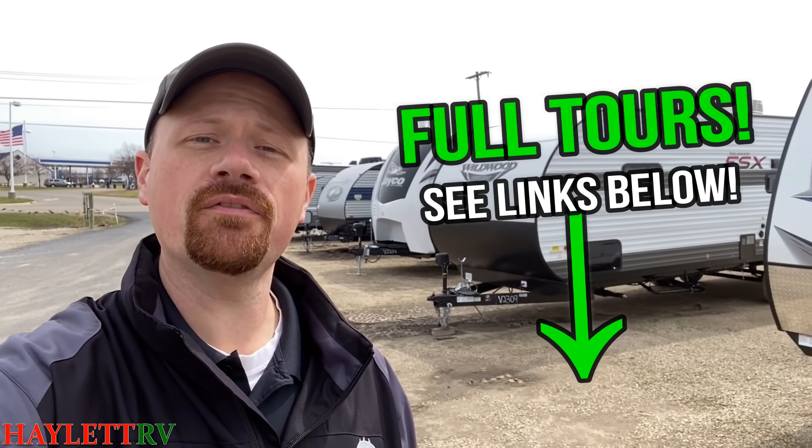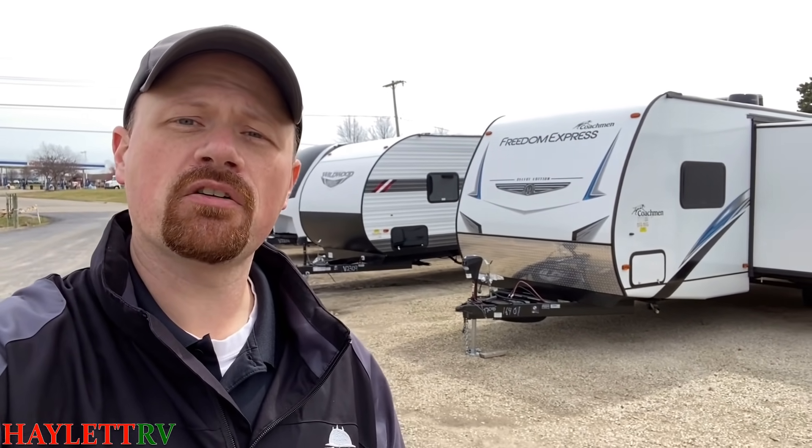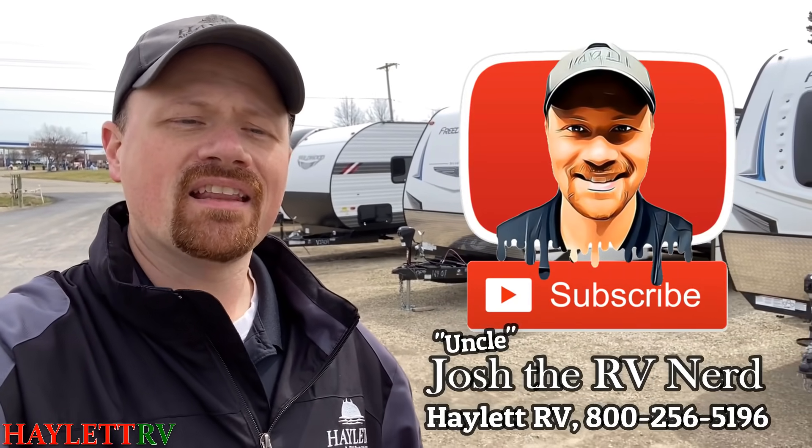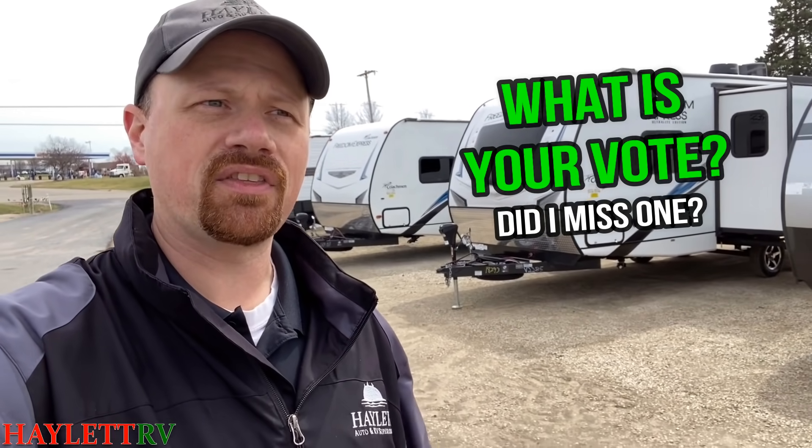I'll leave links in the video description to all of the RVs we've discussed today. I'd really appreciate if you took a moment — if you appreciate the video — to click the like button, subscribe, and follow our channel. Let me know: did I get it right? Did I get it wrong? Was there a model that I missed? I'd certainly be curious. What are your opinions? This is all just how I see it, just my point of view, and I'd love to hear it from your point of view — the viewer, the buyer. So much of what we do at Halet RV, including this very video, is based on your input, feedback, and suggestions.